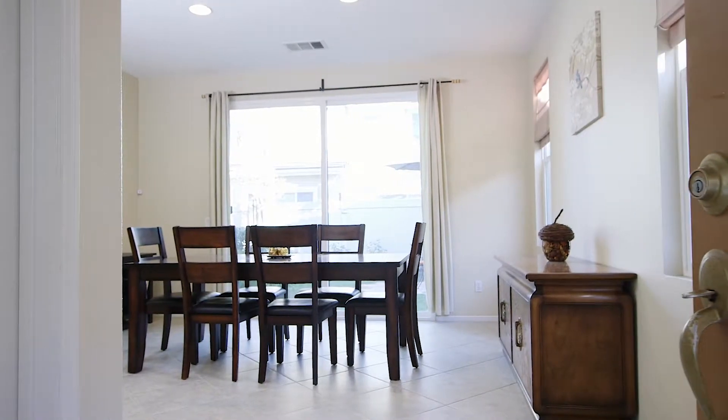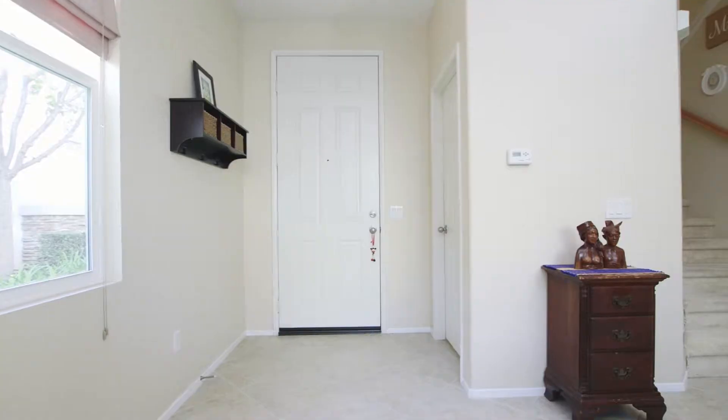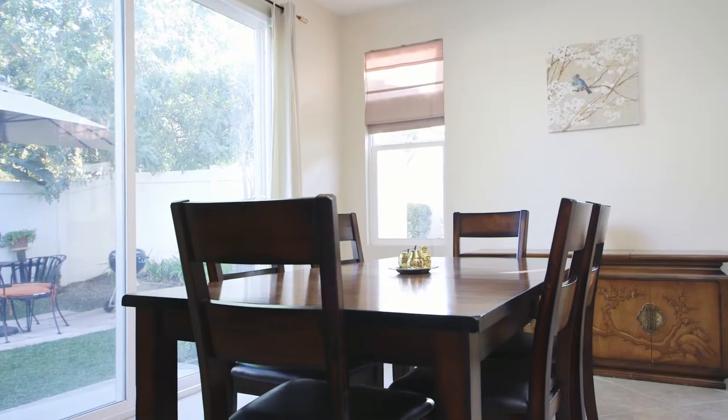As you enter you will be welcomed by the formal dining room which boasts an abundance of natural light and beautiful tile flooring.